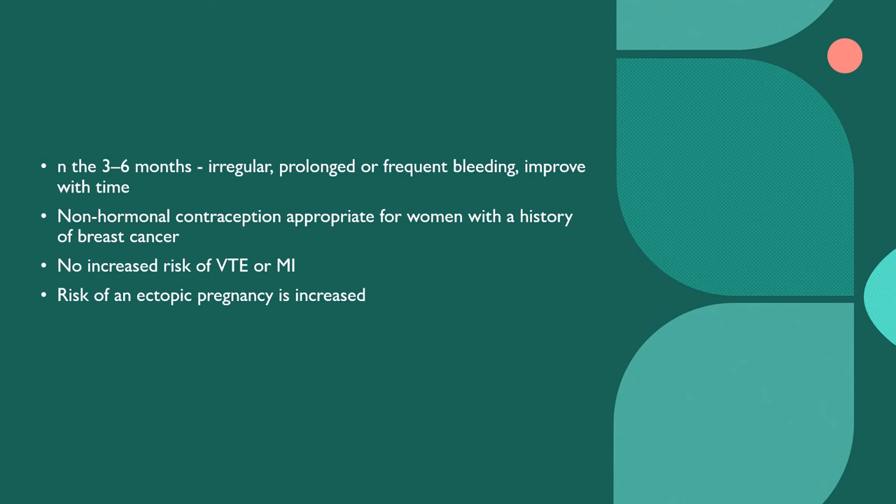Non-hormonal contraception should be considered for patients with a history of breast cancer; if there is any need for coil insertion, their oncology specialist should be contacted. There is no increased risk of VTE (venous thromboembolism) or MI (myocardial infarction). If pregnancy occurs with the coil in situ, it is likely to be an ectopic pregnancy, so the coil does increase the risk of ectopic pregnancy.